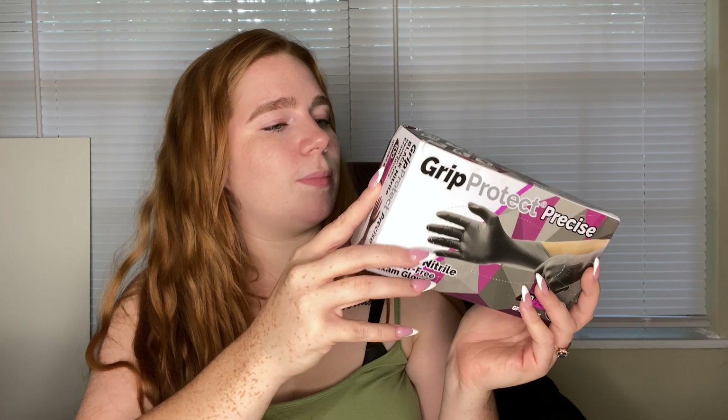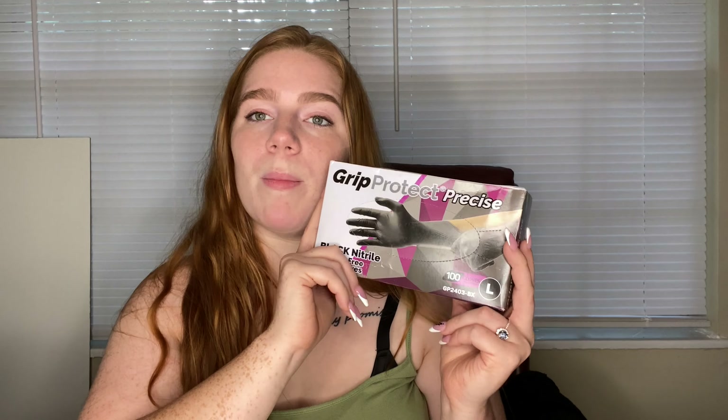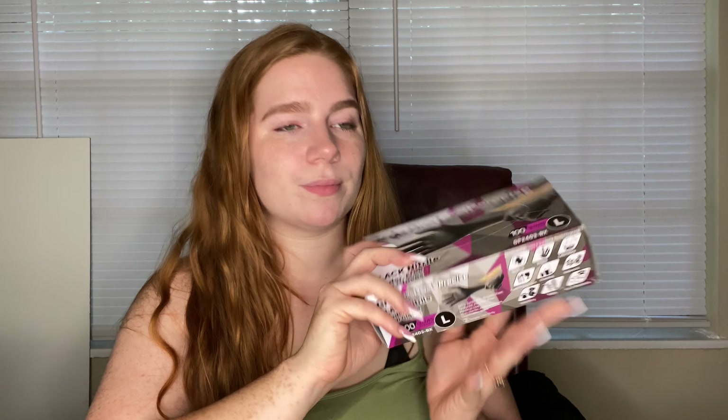I have some gloves because I'm pretty sure we're going to need these for anatomy lab. And if not, I have reptiles so they'll be helpful for me anyway. I got large because I have big hands — I know the school will have large gloves but I just wanted my own.